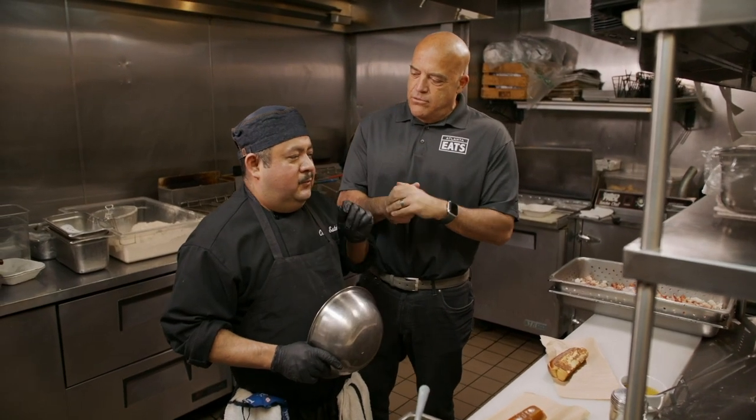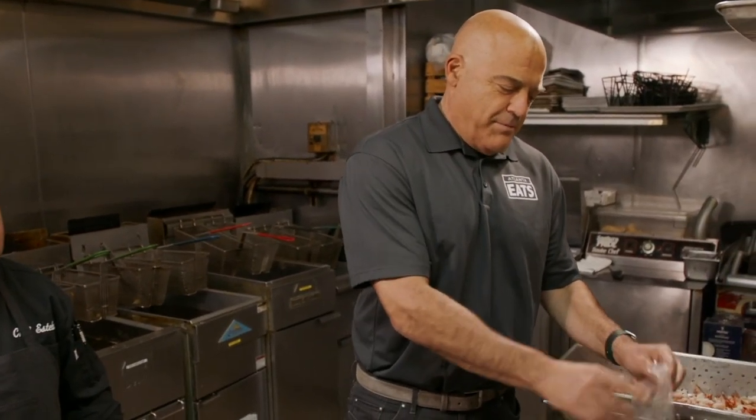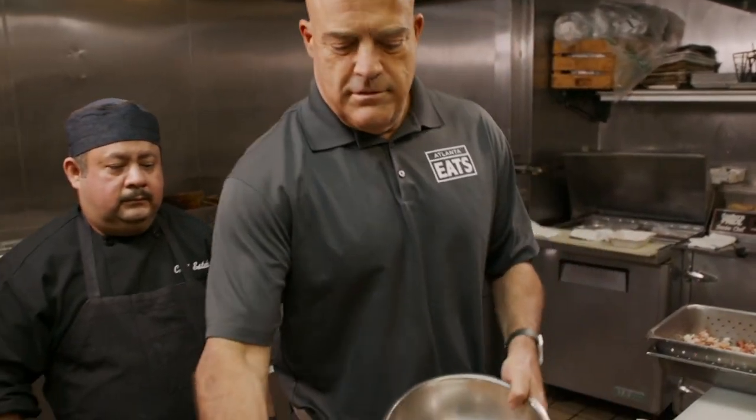What are you famous for here at Hook, Line, and Schooner? For the lobster roll. I'm doing a lobster roll myself here. Four ounces of lobster meat.